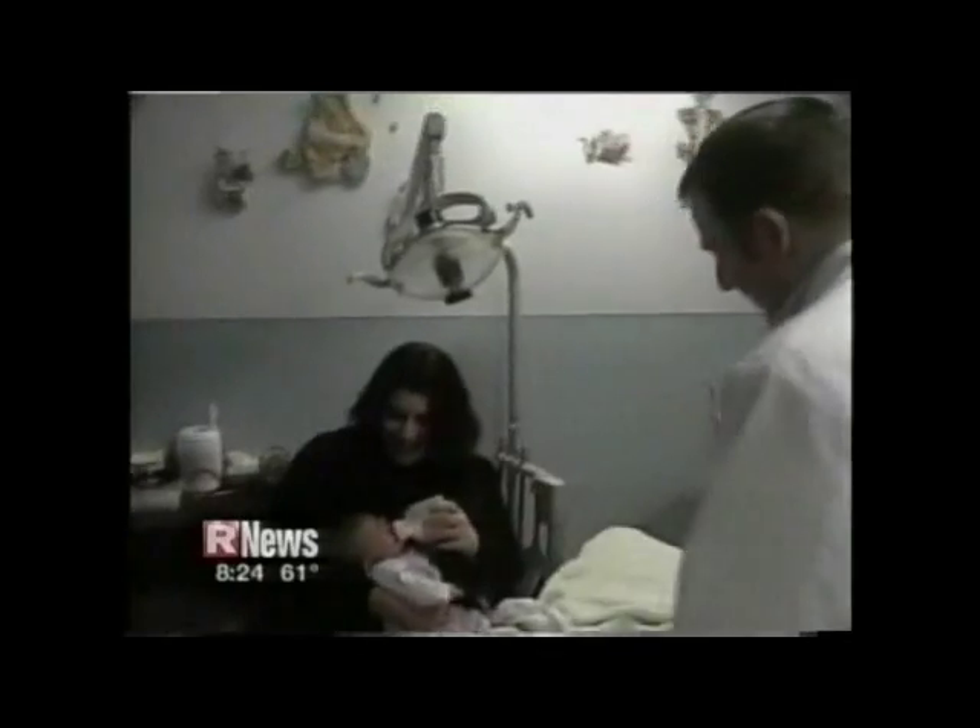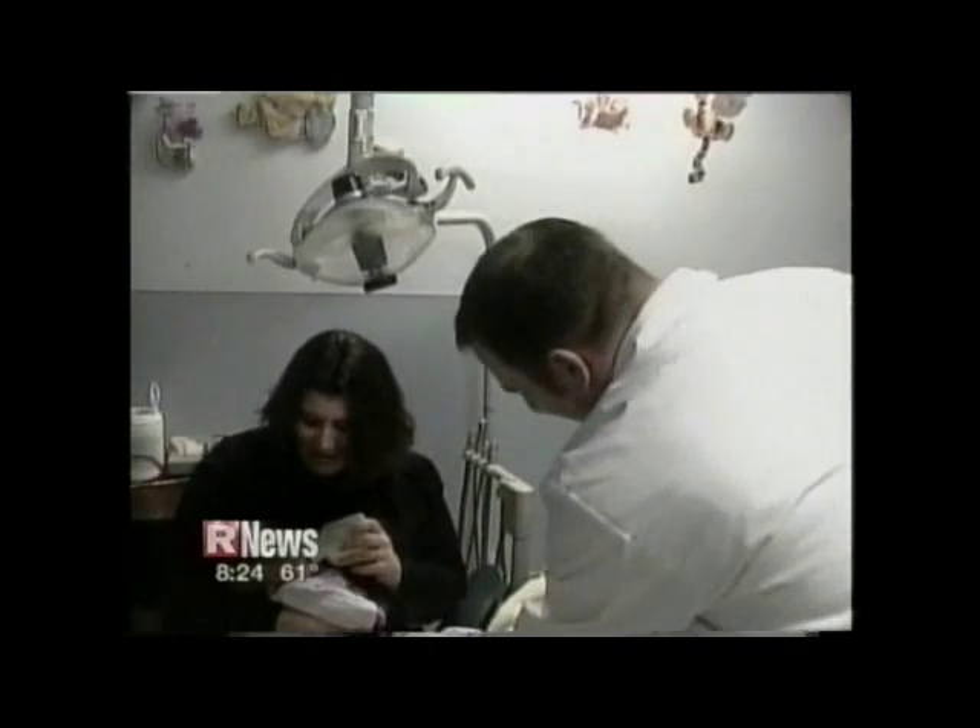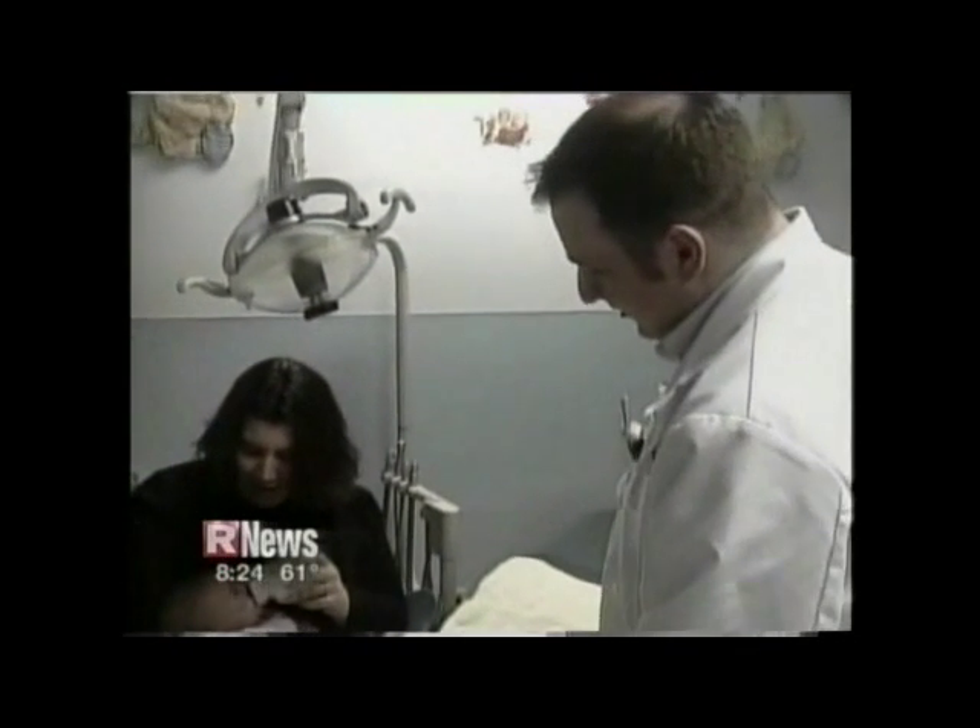Sierra's mom drives her from Elmira to Rochester once a week for treatment. She's looking great.